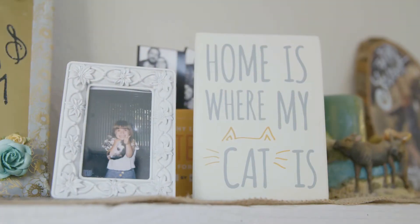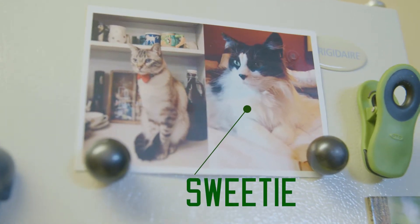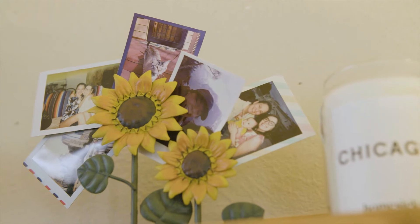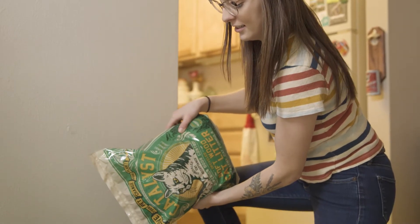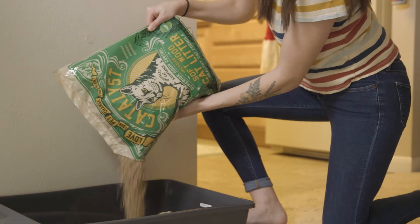I have two cats — a 15-year-old long-haired mix named Sweetie, and a four-year-old Siamese tabby mix. I'm able to work in the renewable energy industry, which is exactly where I want to be, and really work towards making a more sustainable future, which includes using products that are more sustainable. That's what I love most about Catalyst — it's an upcycled product, something I can feel good about buying and using.